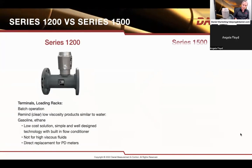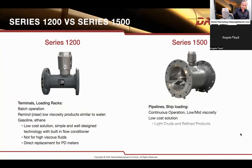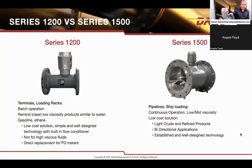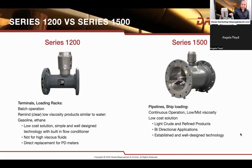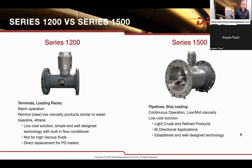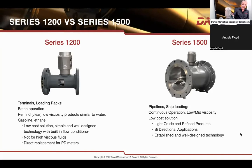The 1200 meter is the one you see sitting here today with flow conditioner and cantilever design. As previously mentioned, it was used for batch operation and low viscosity type applications — not high viscous flows. It was low cost and it fit very well in that batch loading application.